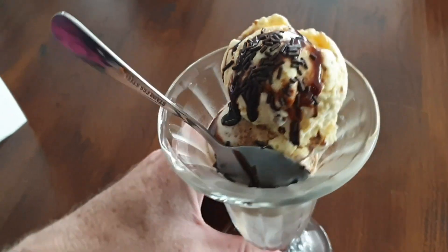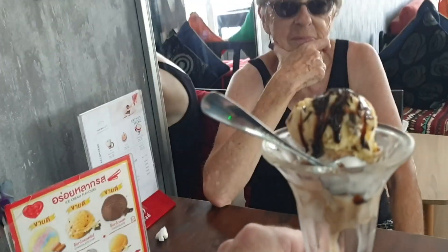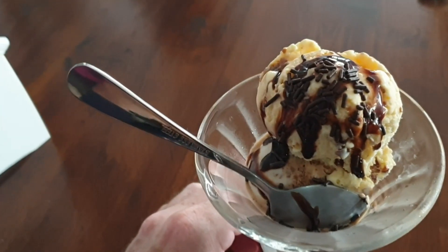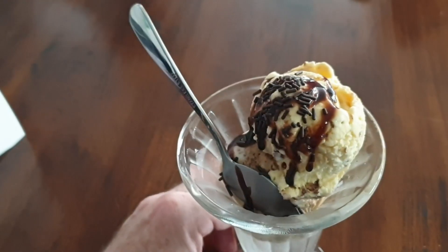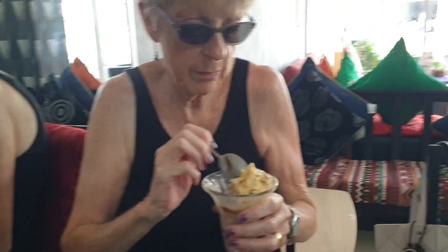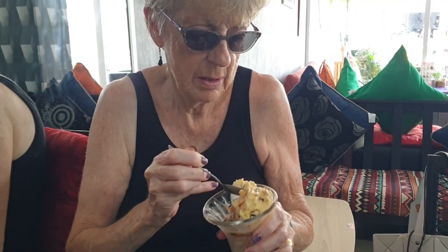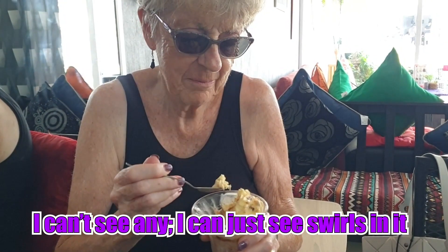Check it out — we got a little bit of ice cream! Mum's favourite. This one is rum and raisin, and cappuccino. That kind of gives away that there are raisins in it. I wonder why — because you've got your blind glasses on!